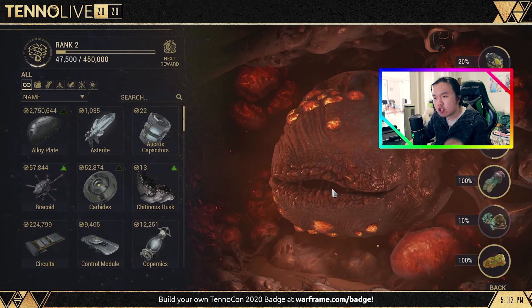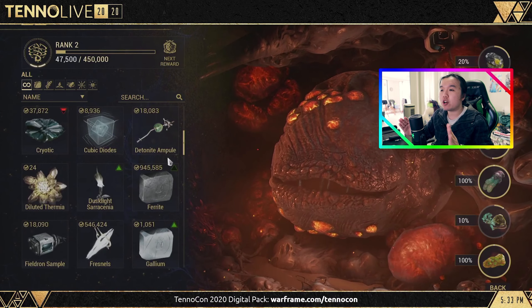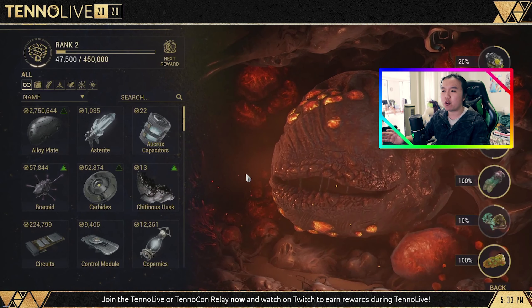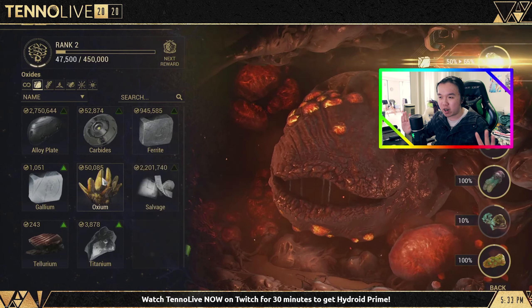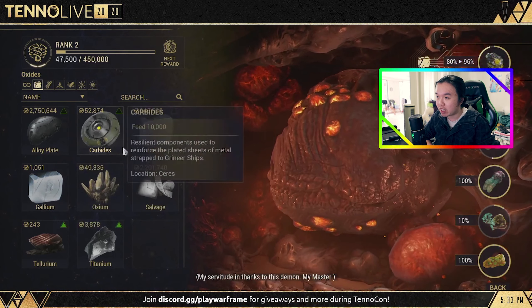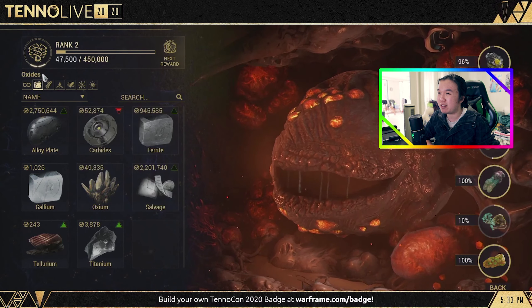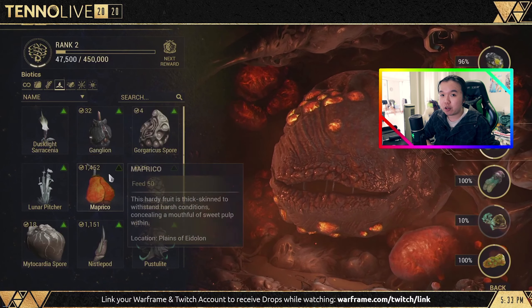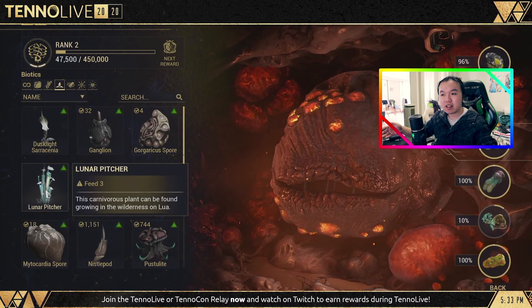We don't know yet what abilities are going to be extracted from each Warframe. They've specifically said that Shock and Pull were demonstrated, and that something considered a 'signature ability' — like Desecrate from Necros — won't be extractable. So you can't build a universal super farming Warframe. Ultimates are also out of the question, so Strangledome and similar abilities won't be available either. But every other non-signature ability is completely up for grabs.